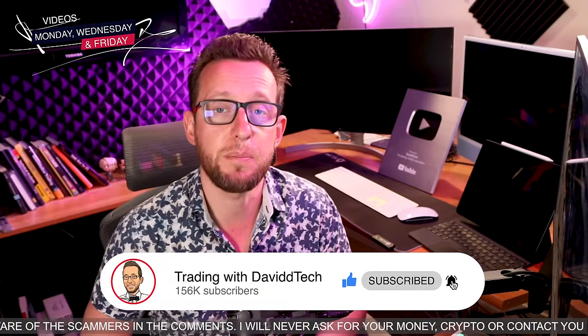You can also subscribe to YouTube videos every Monday, Wednesday and Friday. Right, enough plugging. Let's get over to my screen and have a look at the indicators and how we're going to build a trading strategy.